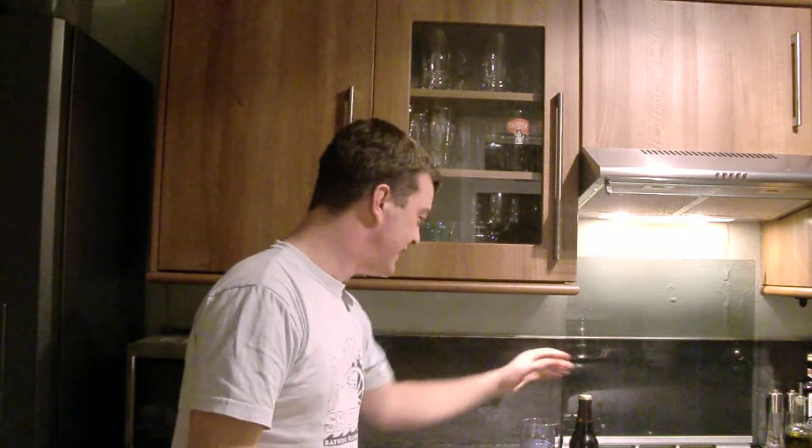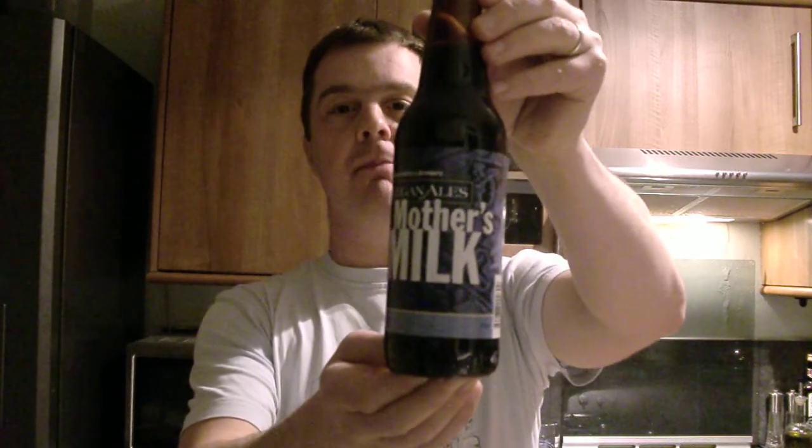Hello again and welcome to another edition of The Real Ale Guide. Today's beer is Keegan Ales' Mother's Milk.